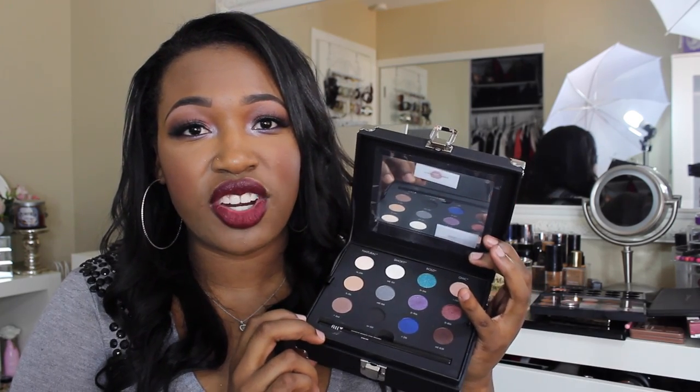If you haven't entered my giveaway, make sure you do — I will leave the link to that video down below. Check out the other ladies that I collaborated with on that giveaway. Also make sure you follow me on my social media; I am always posting photos there. Until next time, I'll see you in my next video. Bye guys!